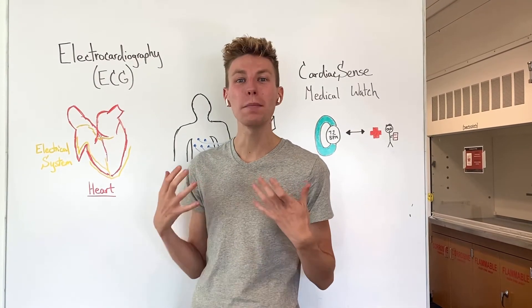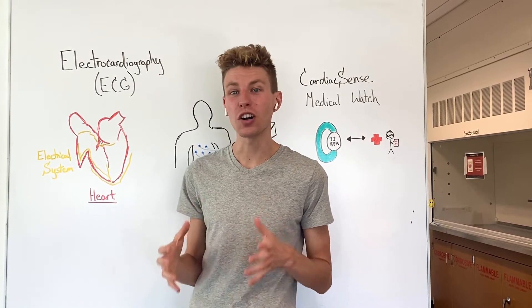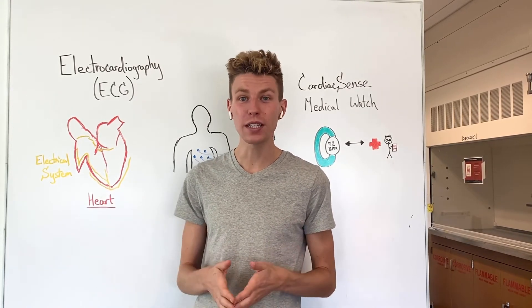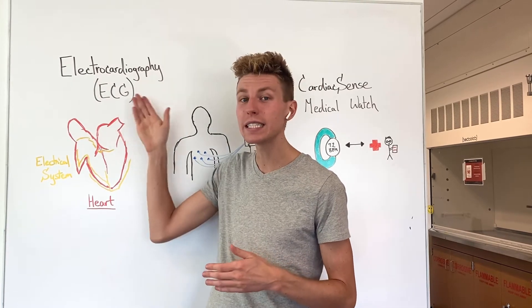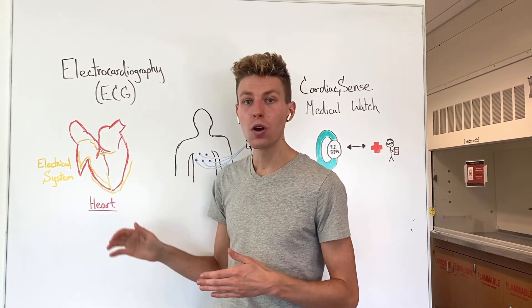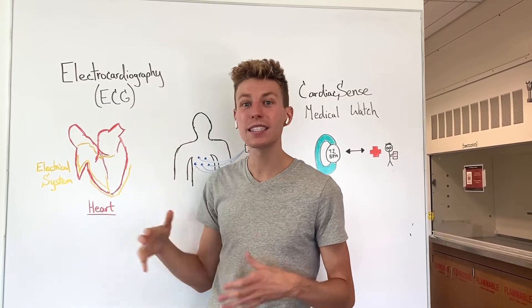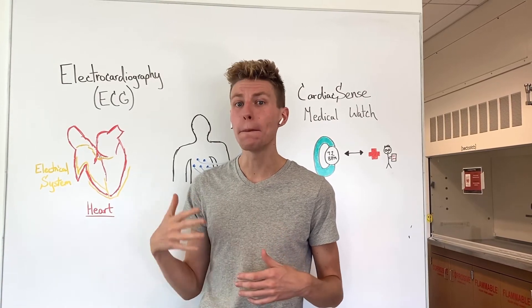Our heart is a major organ that pumps blood through the remainder of our body. One way to monitor one's heart health is to look at the number of beats per minute or the amount of blood flow moving through one's heart. One way to do this is through a test known as electrocardiography or ECG, which looks at the electrical system of the heart, depicted here in yellow, and is able to pick up different pulses as blood is moving through. The ECG test is able to look for any problems associated with blood flow or heart beating.